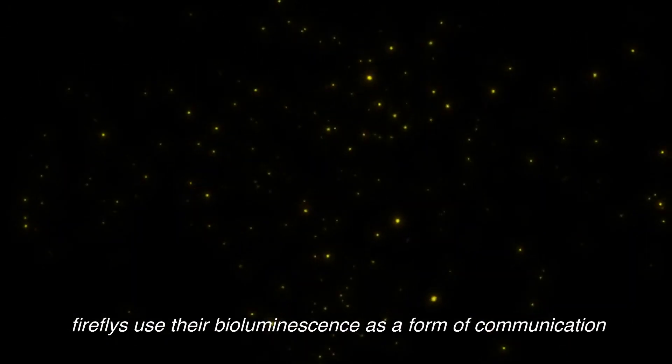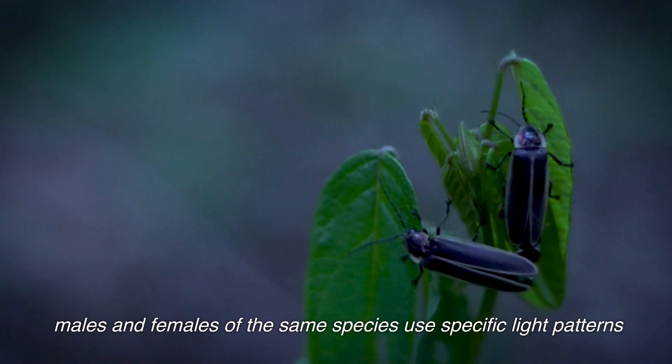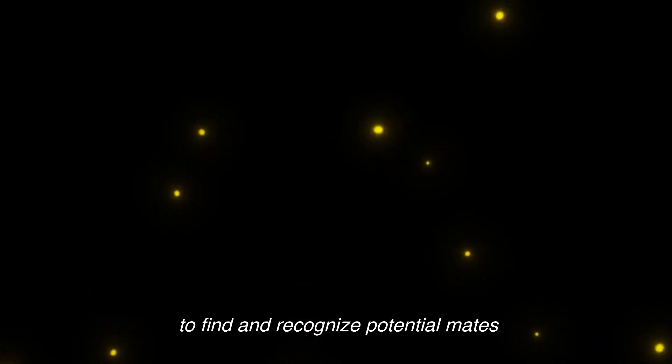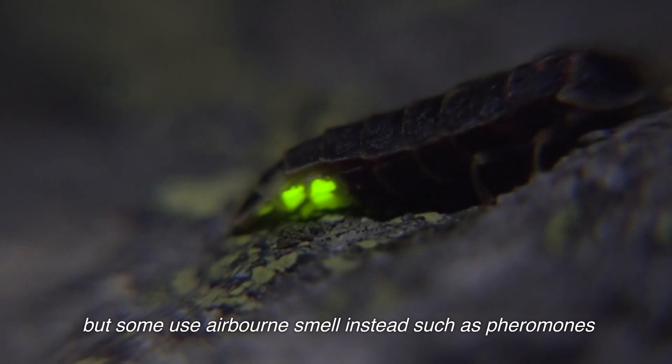Fireflies use their bioluminescence as a form of communication. Males and females of the same species use specific light patterns to find and recognize potential mates. But some use airborne smell instead, such as pheromones.